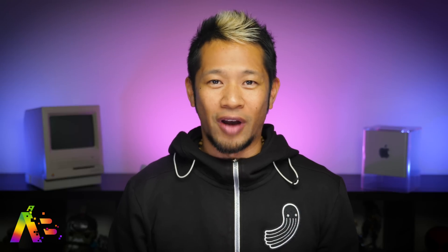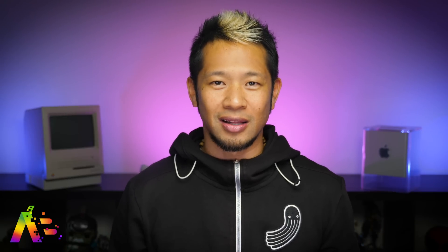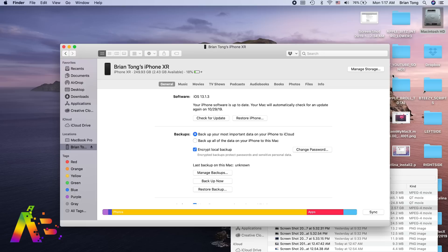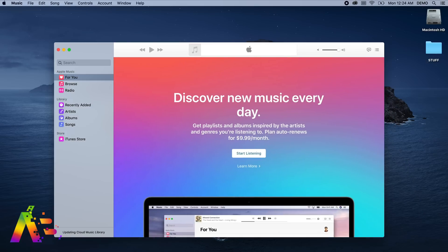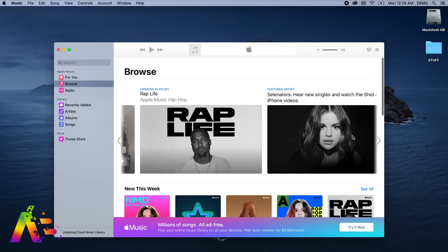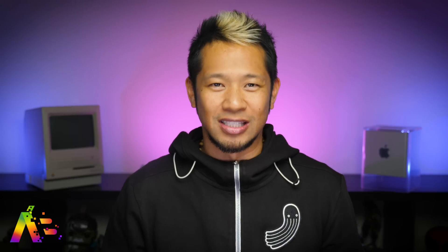In another big move, iTunes as we know it is dead in Catalina. They broke up the band. Now when you connect your phone, it shows up in the Finder for you to manage backups, restores, and all aspects of your device. The Music app is obviously for your music, but for someone like me without an Apple Music subscription, it feels like it's missing half of what it needs to feel complete. I'm not going to subscribe yet, but that really enhances it if you have that.